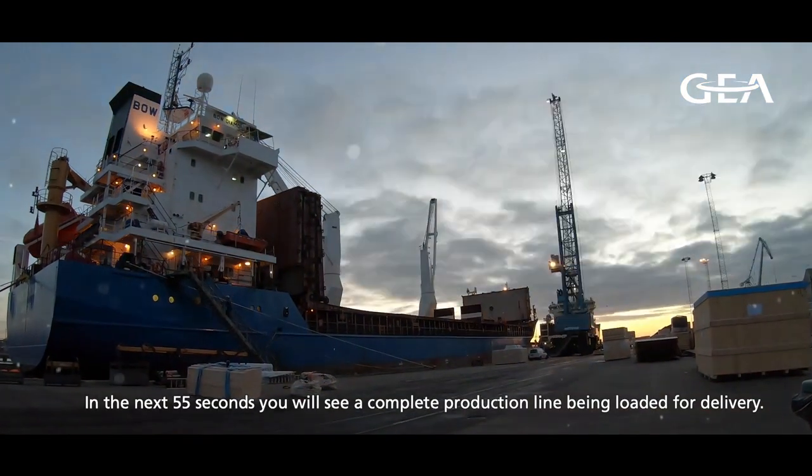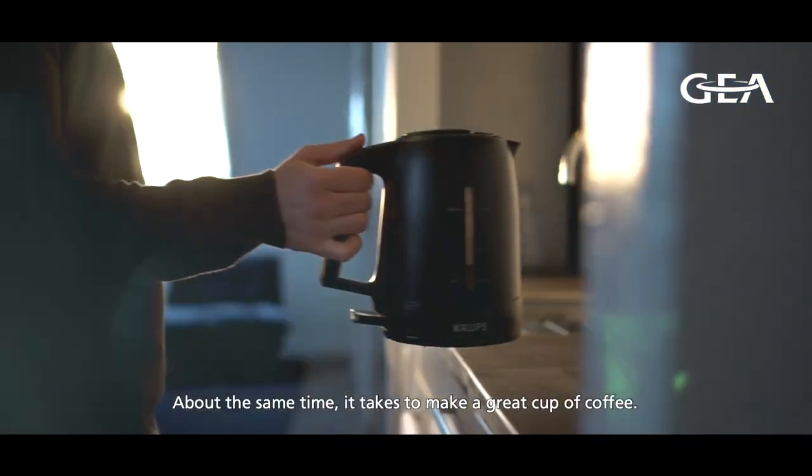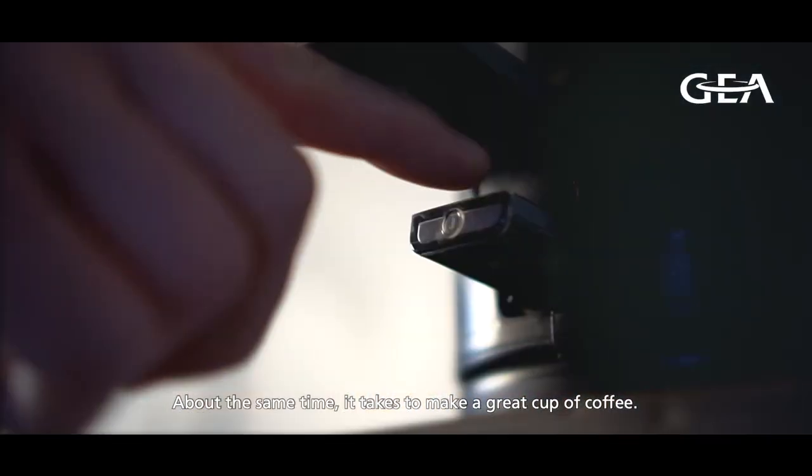In the next 55 seconds, you will see a complete production line being loaded for delivery, about the same time it takes to make a great cup of coffee.